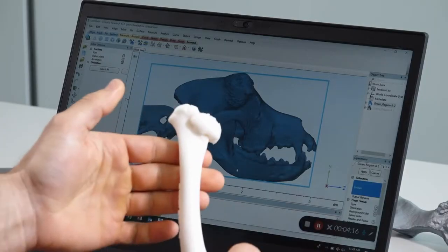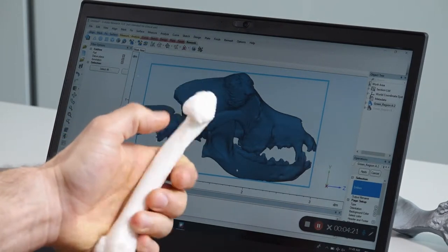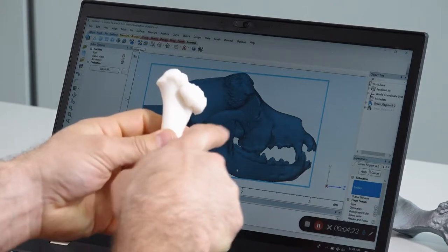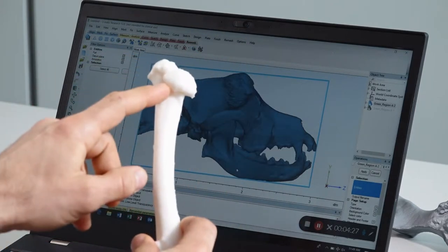Here's an example of a right femur that had a chronic fracture of the neck of the femur and has an abnormal shape to the ball of the femur that should go into the acetabulum.